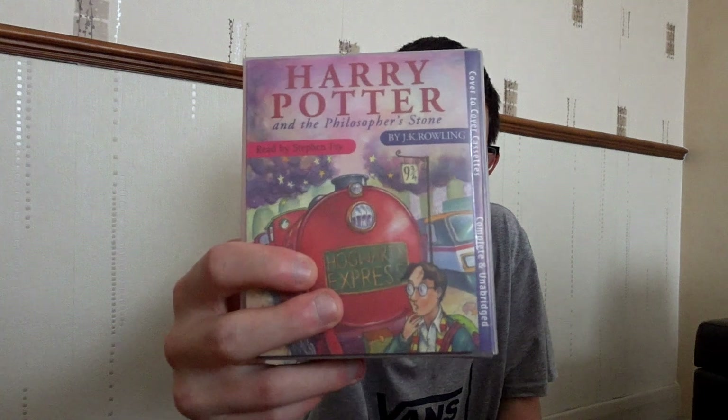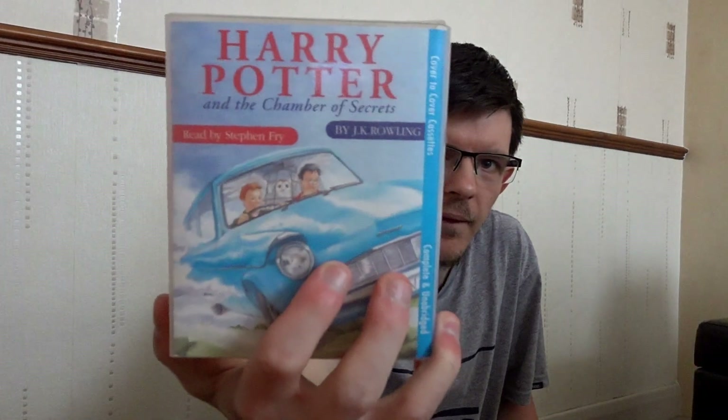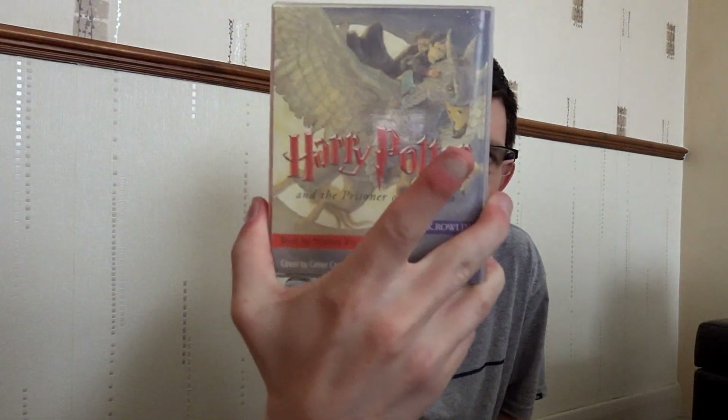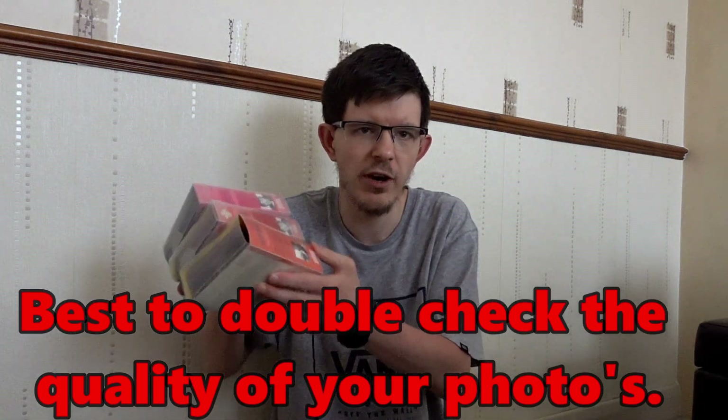Then I had a look through my mobile, because I've got lots of photos in a folder for eBay listings that are being listed — new eBay listings. I went through and I found these ones: Philosopher's Stone tapes, Chamber of Secrets tapes, and Prisoner of Azkaban tapes — they're read by Stephen Fry. I noticed the photos were rubbish, so it's best to double check all your photos as well.